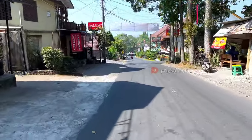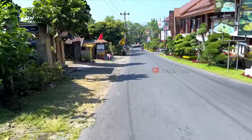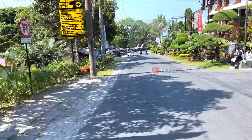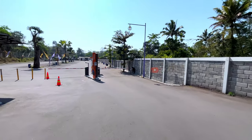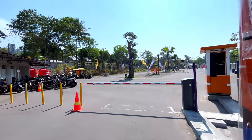Kalau kalian datang dari arah bawah atau Yogyakarta, baik motor maupun mobil, parkirnya berada sebelum lokasi Suraloka Zoo, yaitu di sebelah kanan jalan. Tapi kalau kalian datang dari atas atau Kaliurang, kamu harus lewat depan Suraloka sedikit dan lokasi parkirnya berada di sebelah kiri. Karena tanda parkirnya memang kurang begitu jelas, jadi kalian harus pelan-pelan supaya nggak kelewat. Ini kita sudah sampai lokasi parkirnya.